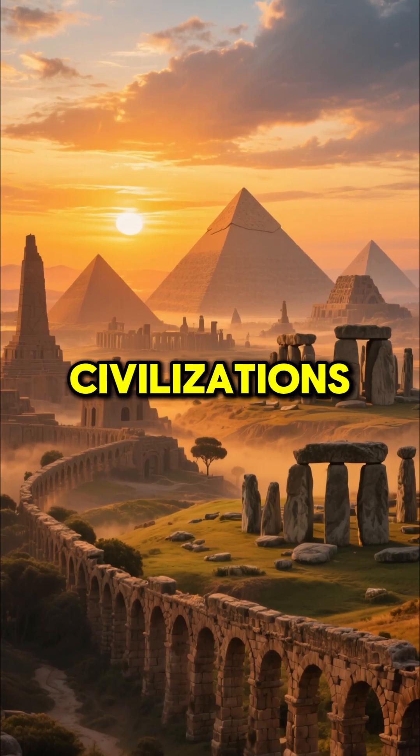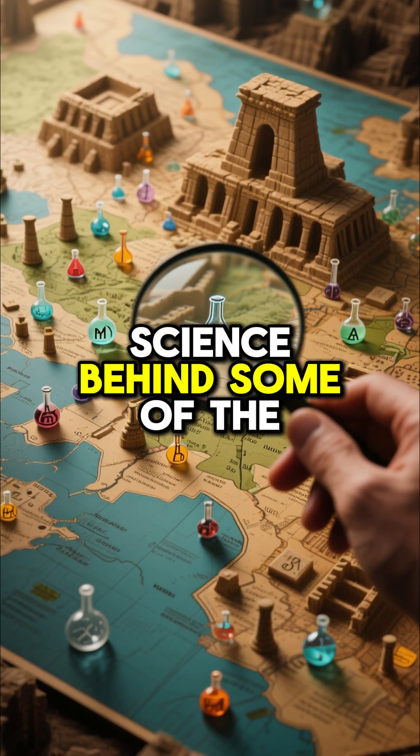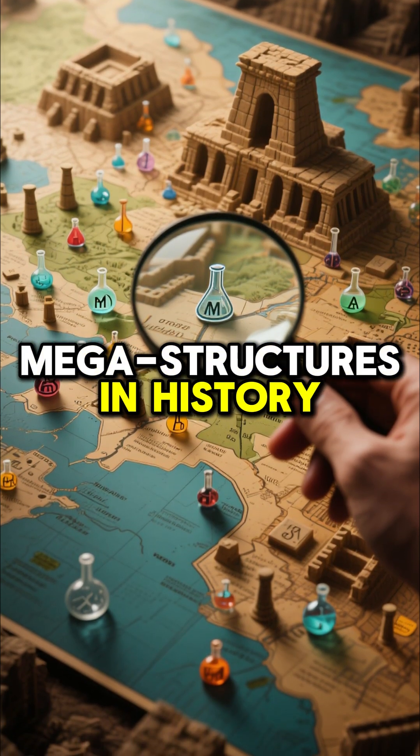Ever wondered how ancient civilizations built structures that still blow our minds today? Let's dive into the science behind some of the greatest megastructures in history.